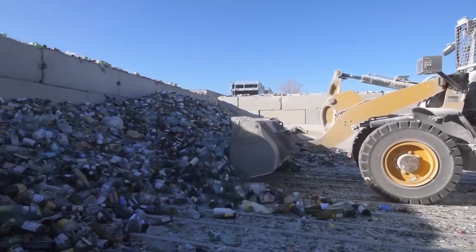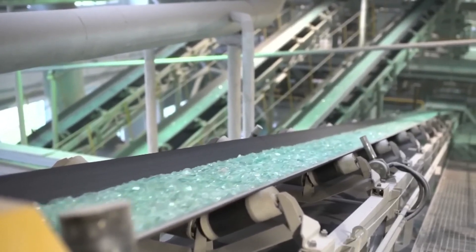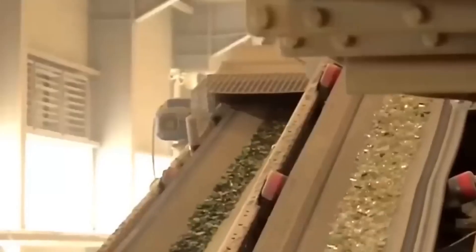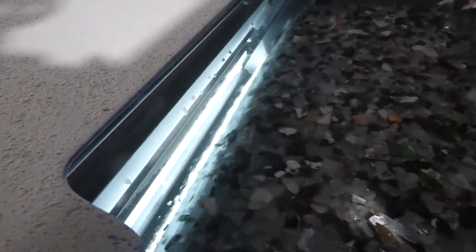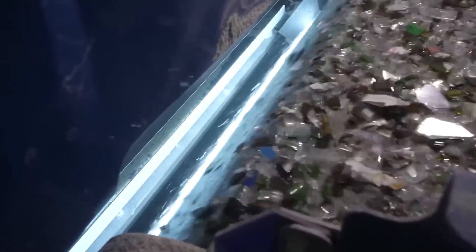Trucks haul the glass to massive sorting centers, where conveyor belts move it under high-speed scanners. These machines analyze each piece instantly, and powerful air jets blow the glass into the correct bins. Sorting is key because mixing colors weakens the final product. Next, it's time for cleaning. Unlike metal, glass can't be separated with magnets, so other methods are used. Metal caps and lids are pulled out with electromagnetic separators, while air blowers remove plastic labels and paper. The glass is then scrubbed in industrial washers to get rid of glue, dirt, and anything else that doesn't belong.